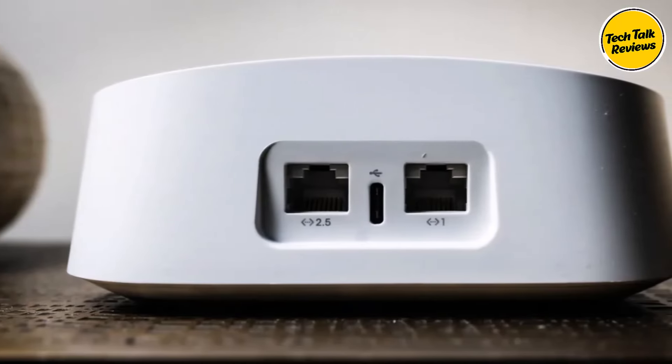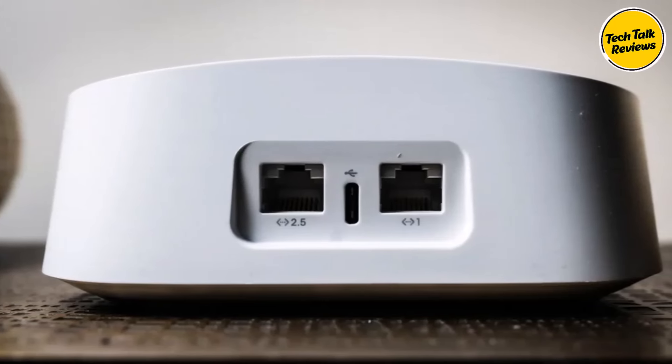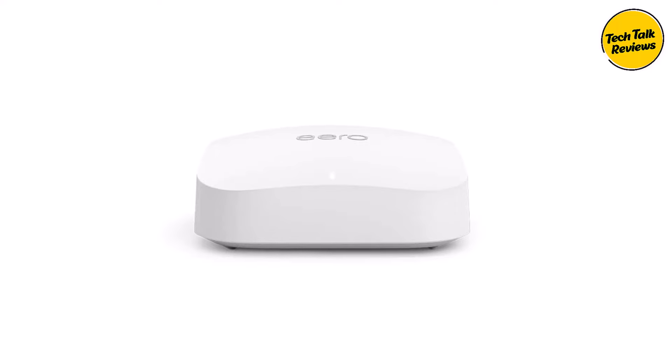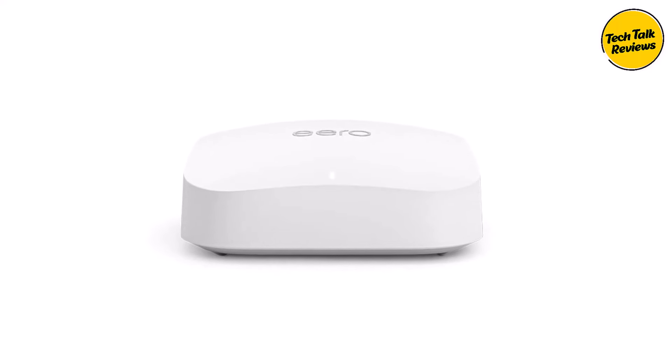Consider upgrading to the Eero Pro 6E for an unparalleled Wi-Fi experience, seamless integration with smart home devices, effortless setup, and enhanced security features.